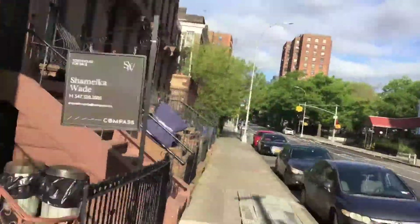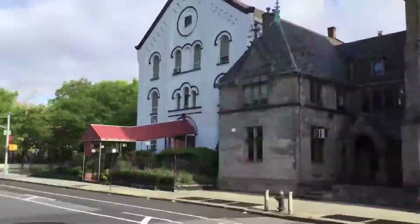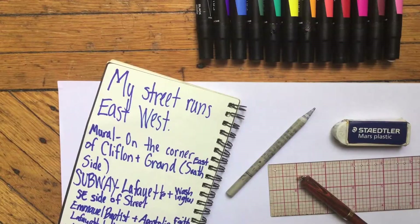I know there are two huge churches up ahead, so they would make a great landmark for my map. Plus, they are across from the subway station, which is an important landmark as well. I have my notes and my map-making tools ready to go.